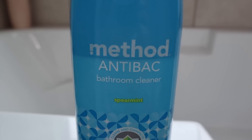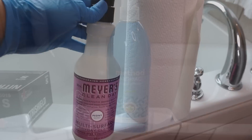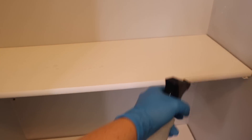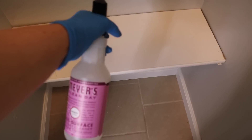First I'm going to wipe down those shelves in the closet. I'm taking my Method anti-bac bathroom cleaner to disinfect, but first I'm going to use my Mrs. Meyer's multi-surface spray in the peony scent. Whenever you're disinfecting, you want to make sure to read the label — for this one I needed to wipe down the surface beforehand, and then I can put the anti-bac on and let it sit for 10 minutes.